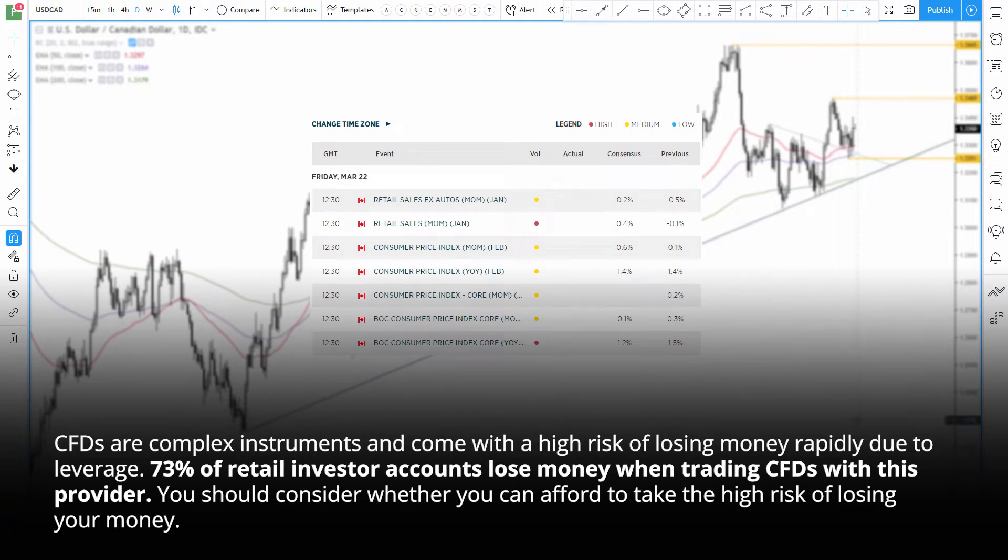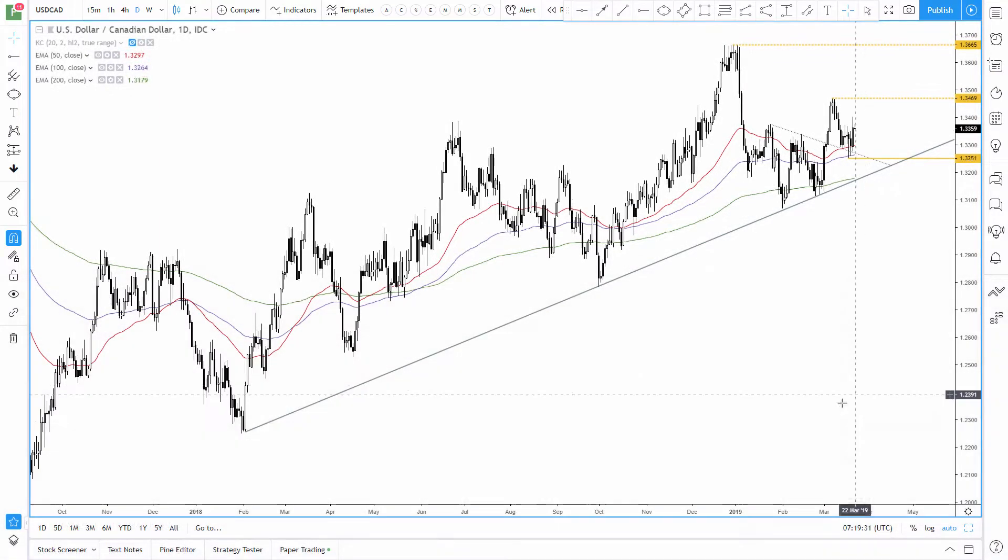Hi there traders. Today we're looking at dollar CAD ahead of today's CPI data from Canada. We can see the long-term trend remains bullish and is trying to carve out a higher low above this trend line, suggesting momentum could be picking up overall.